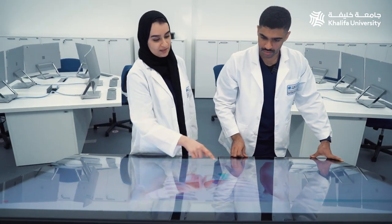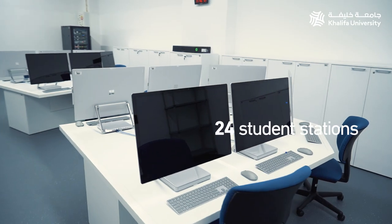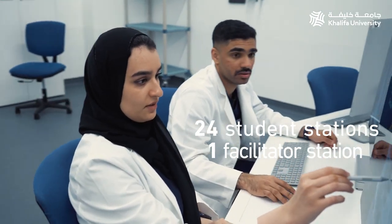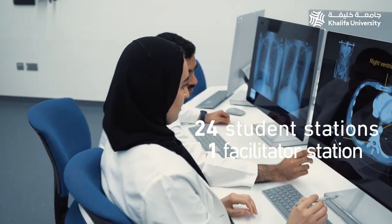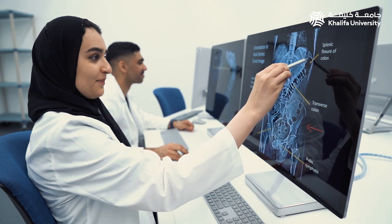Interacting with images throughout the learning process supports tactile memory, making students better prepared to transition from virtual to real-life scenarios. The imaging center has 24 student stations and one facilitator station, each with a Microsoft Surface Studio 2, which allows faculty and students alike to view medical imaging on high-quality screens.